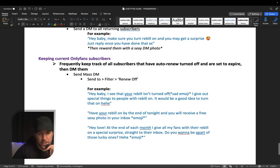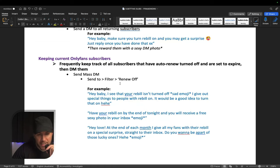Now you can also do it a different way — you can keep track of all the subs that have auto-renew turned off and set to expire by sending a mass DM to them. So you'll send a mass DM, you'll filter by renew off, which means it will only send this message to subs with their renew turned off.